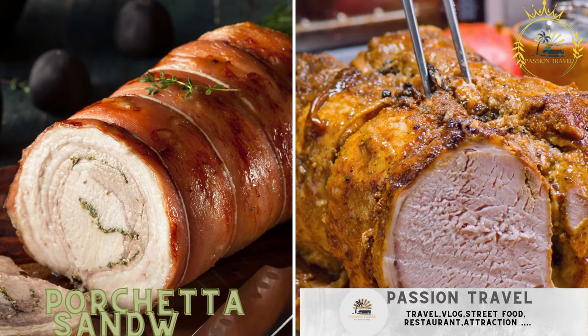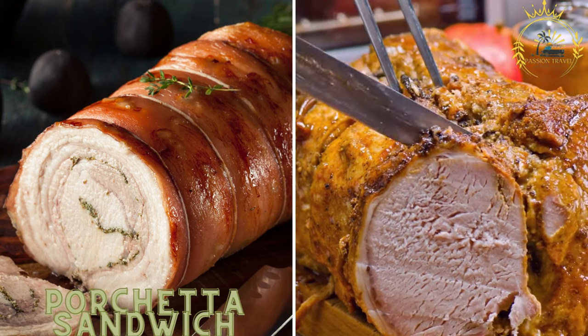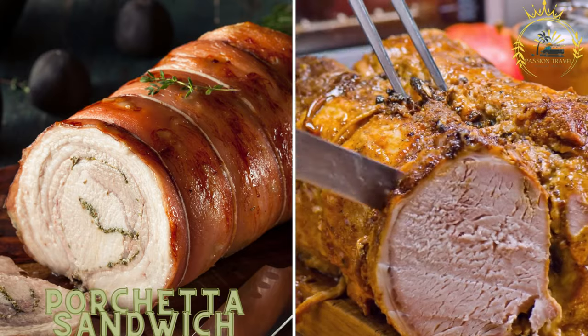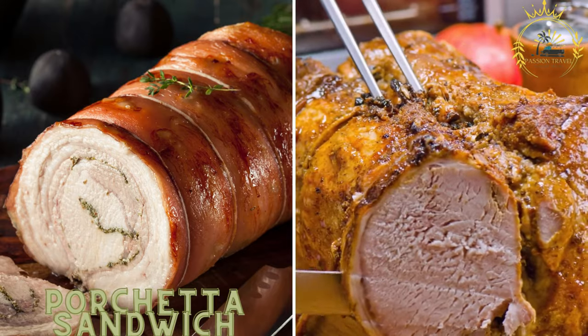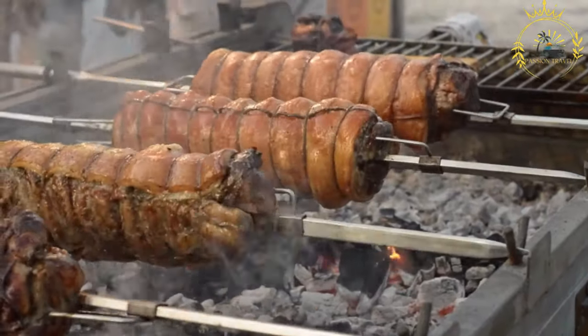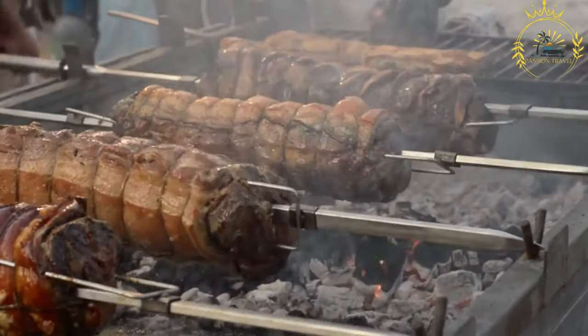Porchetta sandwich. Porchetta is a savory, slow-roasted pork dish commonly served in a crusty roll. The juicy and flavorful meat makes it a mouth-watering street food choice. A porchetta sandwich is a delicious Italian-style sandwich made with porchetta, a traditional Italian roast pork dish.